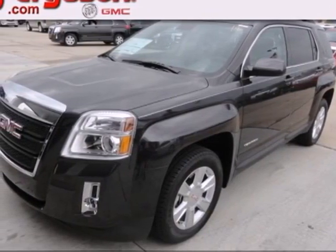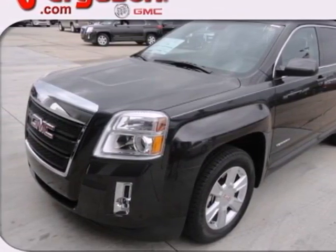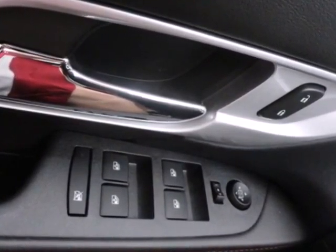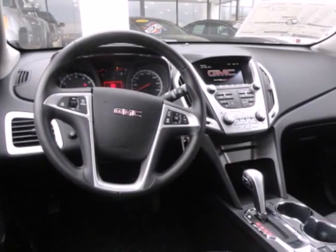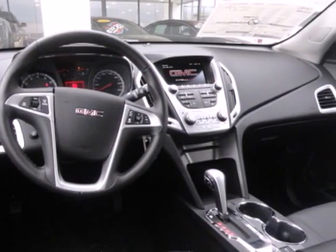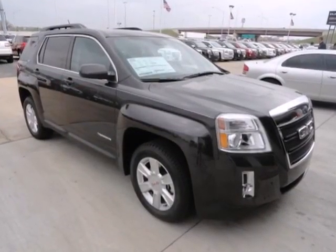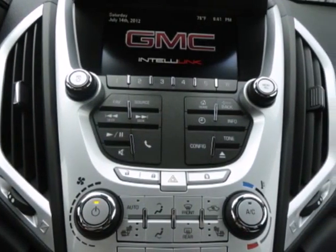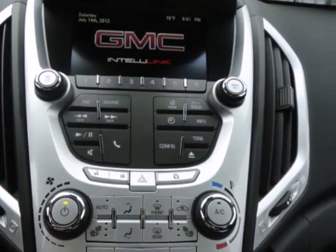Cross over into fun with this 2013 GMC Terrain. It feels nimble inside and out with the maneuverability of a sedan, but with the capacity of an SUV. Don't miss the auto-dimming rearview mirror and fully automatic headlights for the road ahead. It also includes steering wheel audio controls, a CD player with an MP3 decoder and multiple airbags.